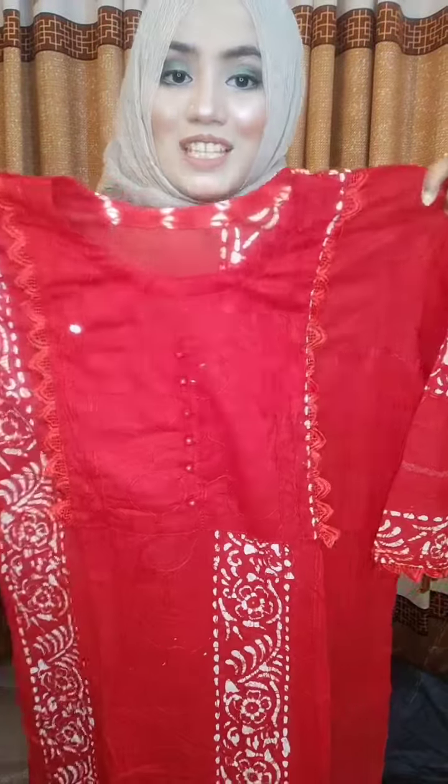Hello everyone! This dress is a good idea. You are a good sweater dress.